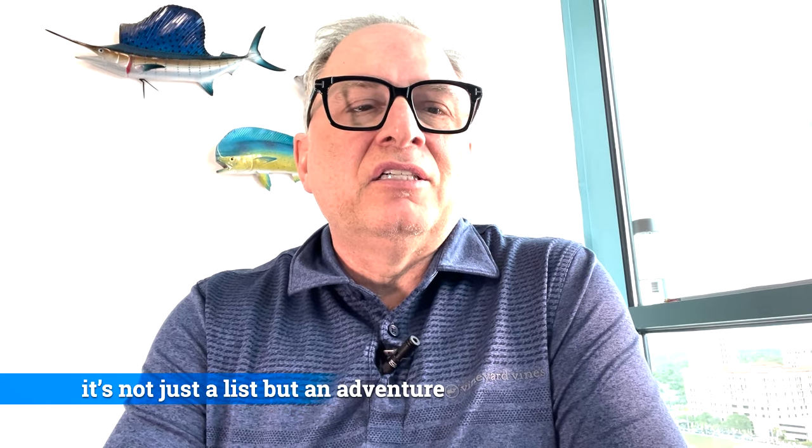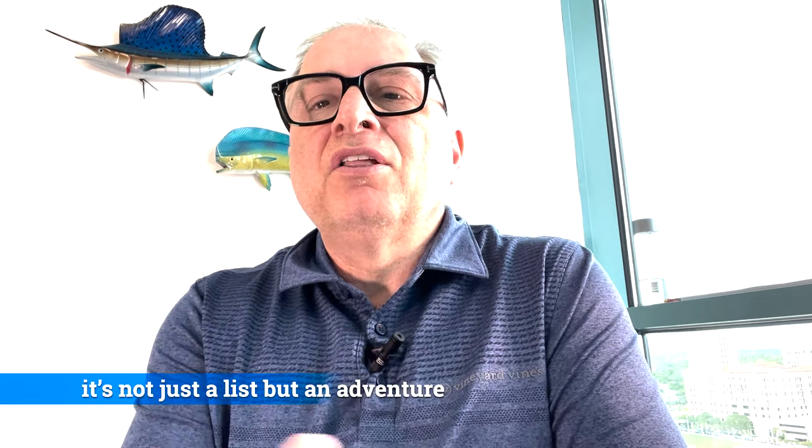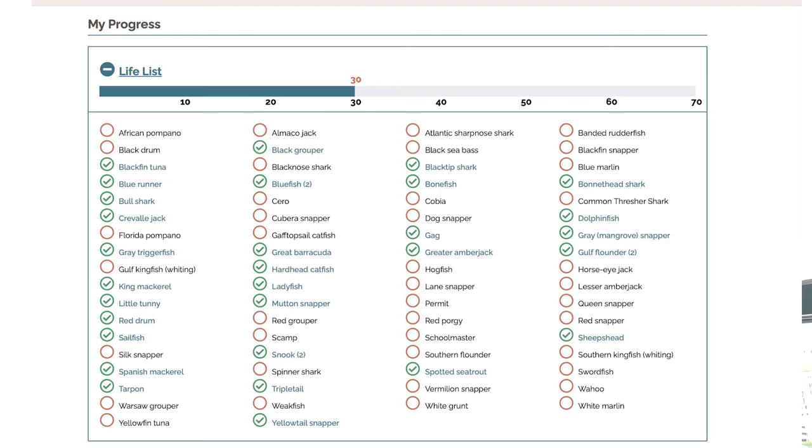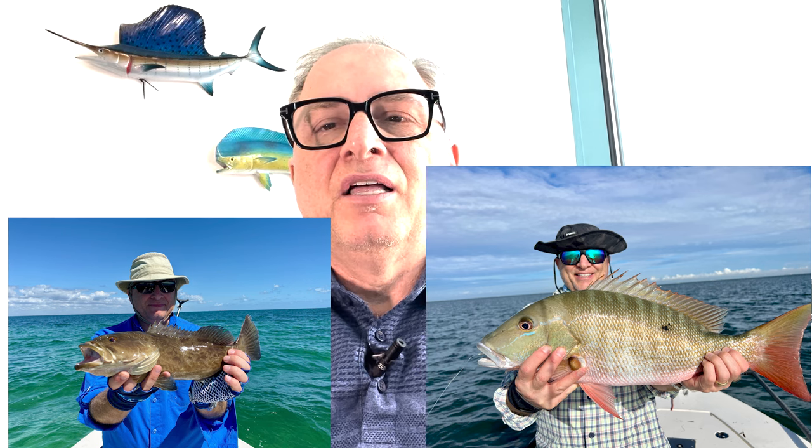On the Catch a Florida Memory website when you log in, you can see your achievements. Currently I'm at 30 fish — you can see in the screenshot here what those 30 fish are. When I look back, I really remember many of these catches because you have the photos associated with each submission. There's also no time limit — you can go back as far as you want, as long as you have the documentation: the photo, the date, all of that.